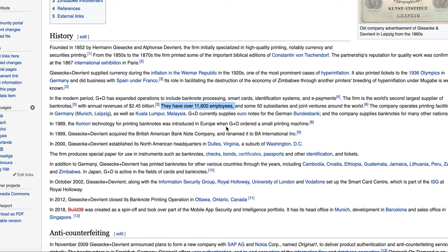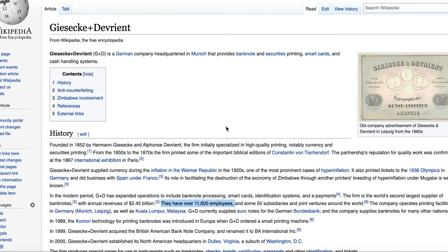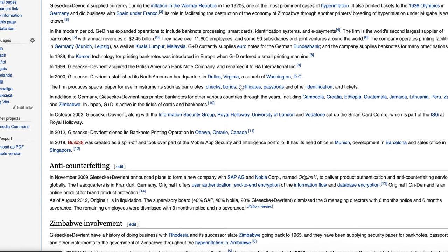G+D has over 11,600 employees and printing facilities in Germany and Kuala Lumpur. I want to highlight how big this company is — it was founded in 1852, so it's a more than hundred-year-old company. That's a very strategic partnership that Dent has made with G+D.